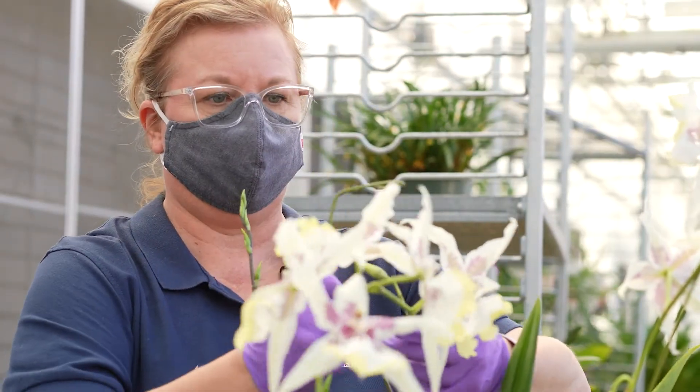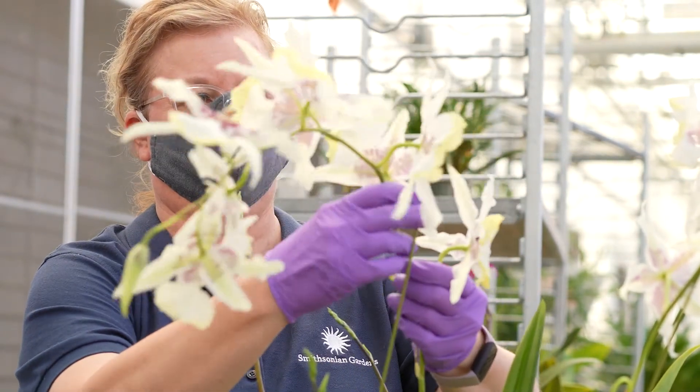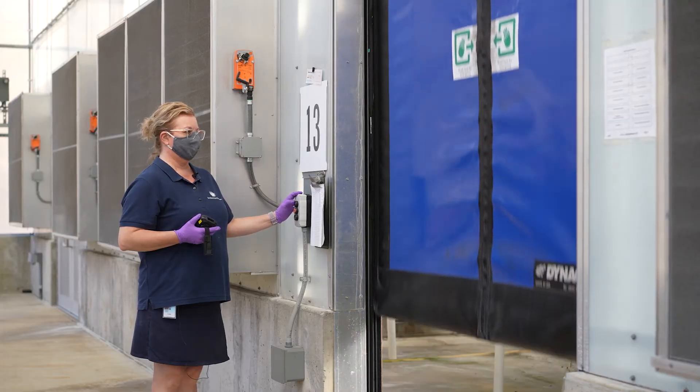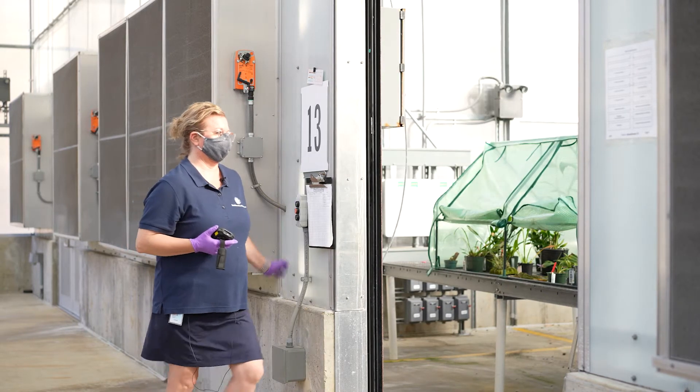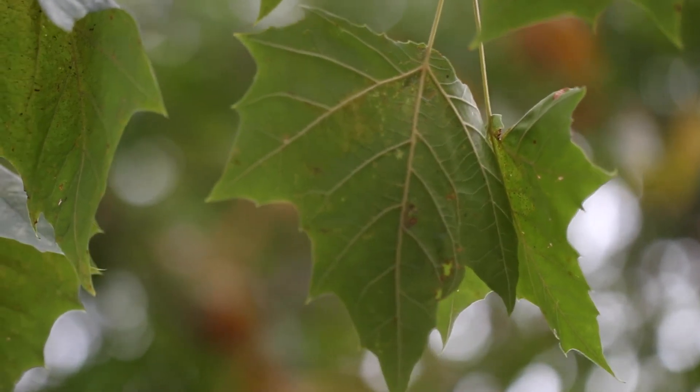I think the next thing for women in the orchid profession or in public horticulture or public gardens is to have access — access from a young age to what are living collections, why are they important, what is a public garden, why do I need to go to a museum? Get them interested so they don't have plant blindness; when they go outside they see the trees, they see the beauty around them.